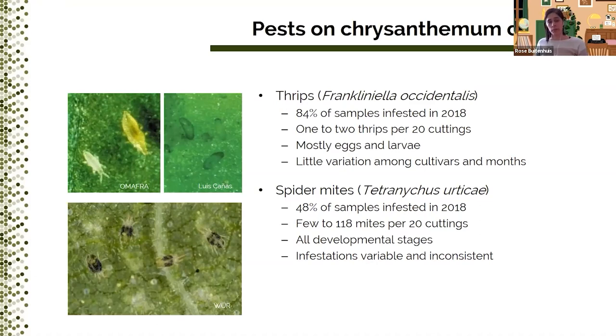Our goal was to look for thrips in the chrysanthemum cuttings, but we also found that almost half of the chrysanthemum samples had two-spotted spider mites. Their numbers ranged from a few to over 100 mites of all developmental stages per sample of 20 cuttings. Infestations were quite variable and inconsistent, making this more of a hit-or-miss situation. But you'll see why I will talk about spider mites later on as well.